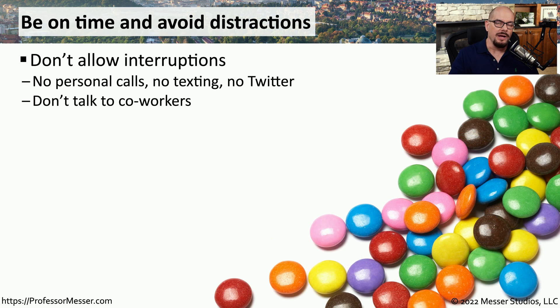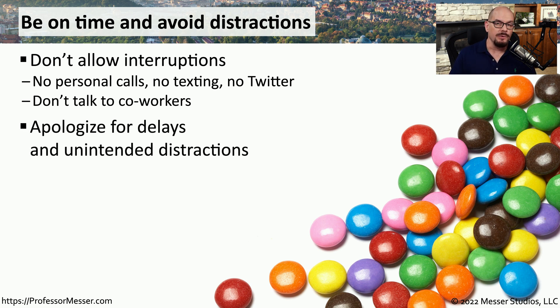When you're working on a problem for someone, they should be your biggest priority. You shouldn't be texting other people, taking phone calls, or allowing any other type of interruption to your normal workday. If there are some unavoidable delays or distractions, you should apologize for those and let them know that you're doing everything you can to solve their problem.